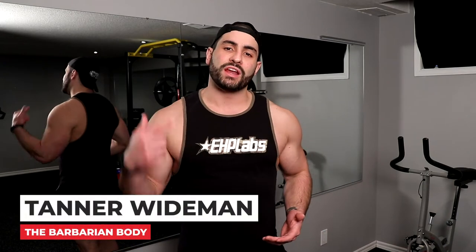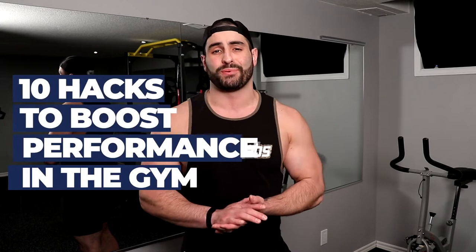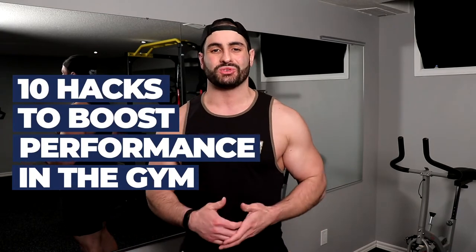What's going on everybody? Tanner Weidman of EHP Labs, and in today's video I'm sharing with you 10 hacks to boost your performance in the gym. Let's get straight into it.